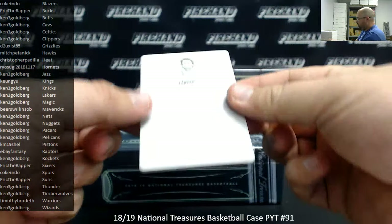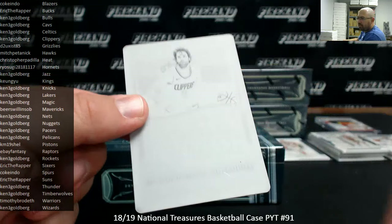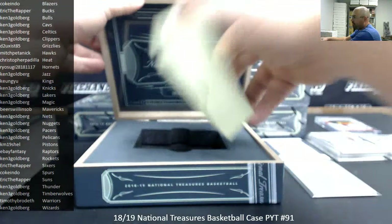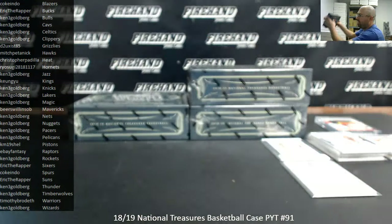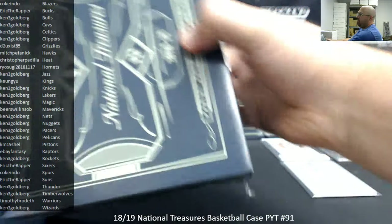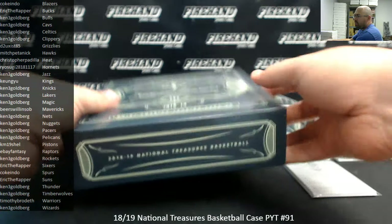For the LA Clippers, Milos Teodosic, International Treasures printing plate, the Clippers going to Ken. Just opened one box and the other three to Ken. Yeah, Trae Young hit early, which is pretty nice — that is a pretty solid hit right there.